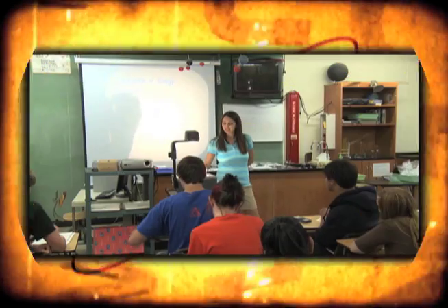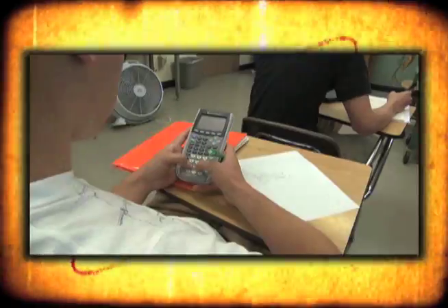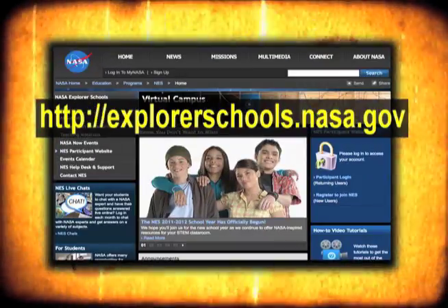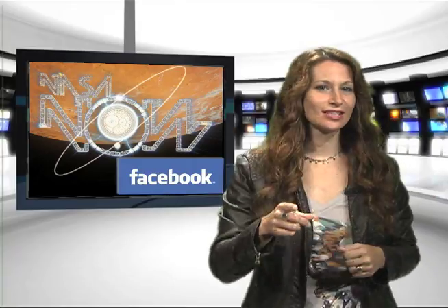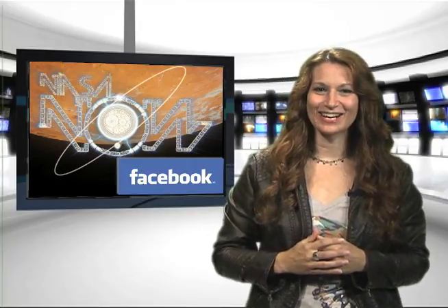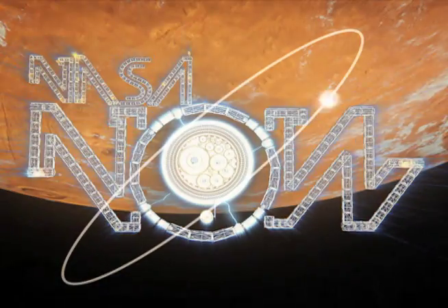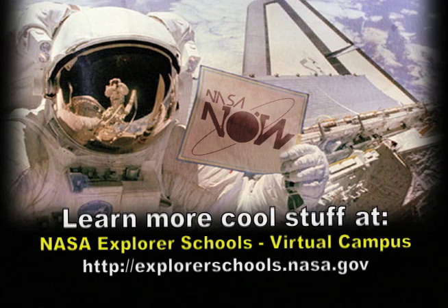Do you have what it takes to pilot a spacecraft? Here's an exercise that is actually used to test astronauts. Teachers, you and your students can work on measuring and monitoring reaction speeds and retention in the speed of light. Look for the link on the NASA Explorer School's virtual campus. That's it for NASA Now. Be sure to visit our Facebook page and leave a comment. We'll see you next time on NASA Now. NASA Now comes to you from the virtual campus at NASA Explorer Schools.